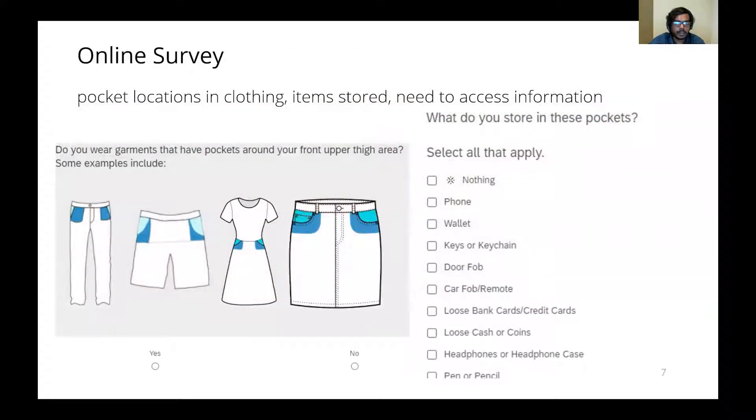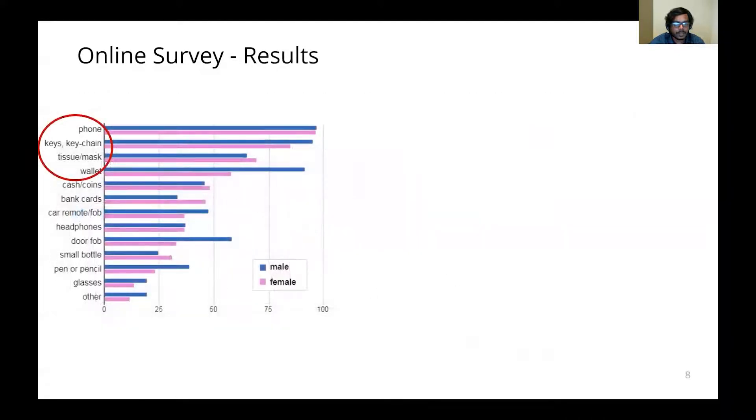We conducted an online survey to find pocket locations in clothing, items stored in them, and the need to access information from a smartphone. Participants were asked if they wore clothing with pockets at different body locations — for example, the front upper thigh area as shown in the image. If they answered yes, they also mentioned the different objects they store in that particular pocket location. This graph shows the different objects stored in pockets; phone, key, tissue, and wallets are the most common objects stored in the pocket.